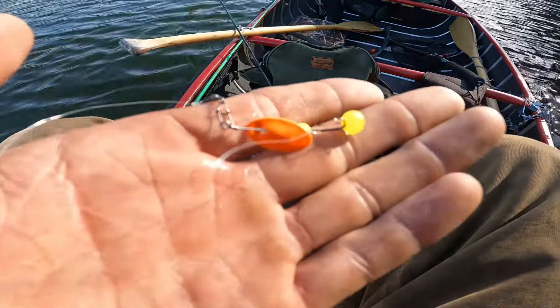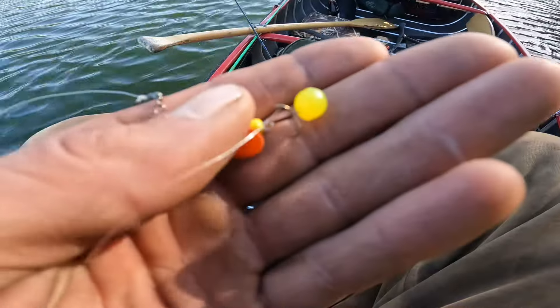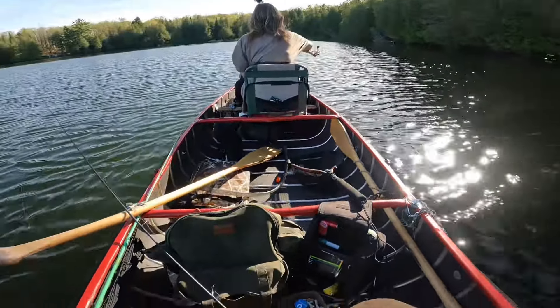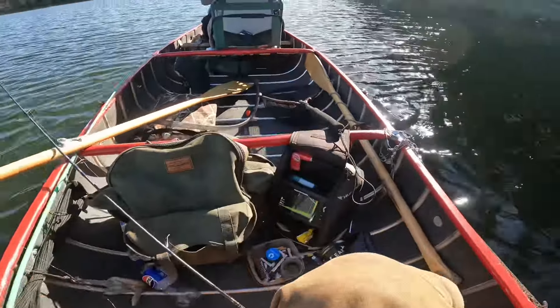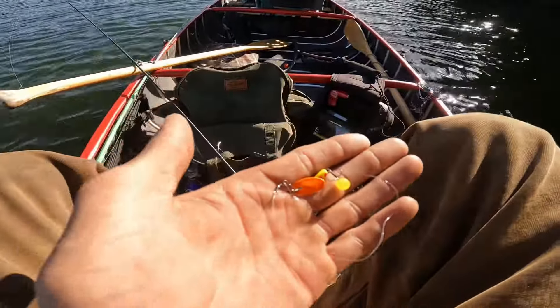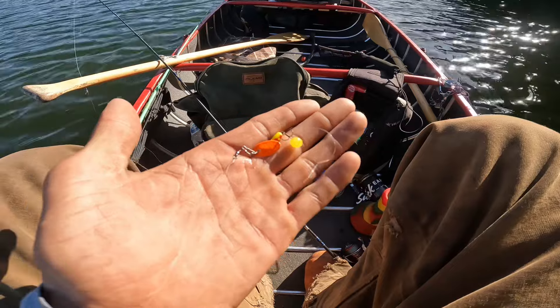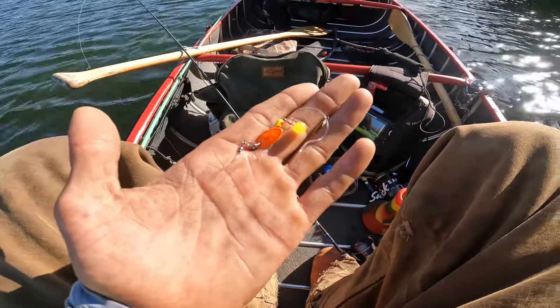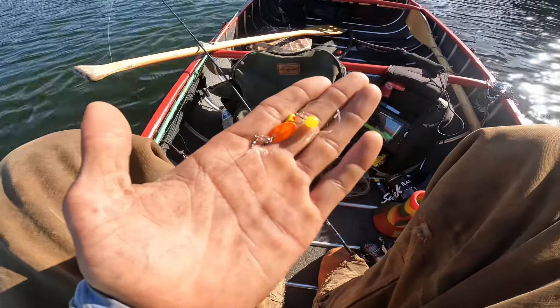So basically for these brook trout, we're using a little Panther Martin with a little fake egg on the end. Alyssa's using just a normal little Panther Martin, and we're just trolling along the edge of the shore — type of deal. It seems to be working real well for us. Lots of small little guys and lots of bigger ones too, but we'll keep on carrying on.